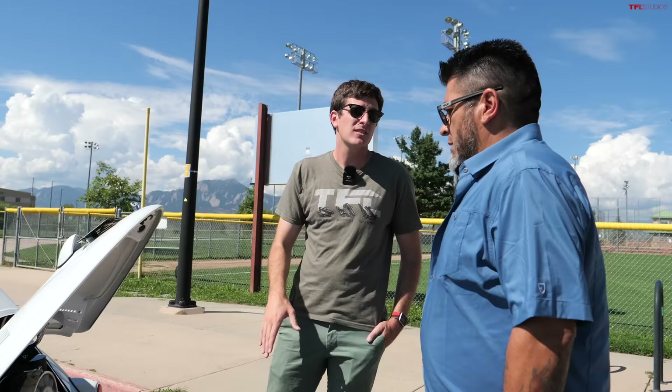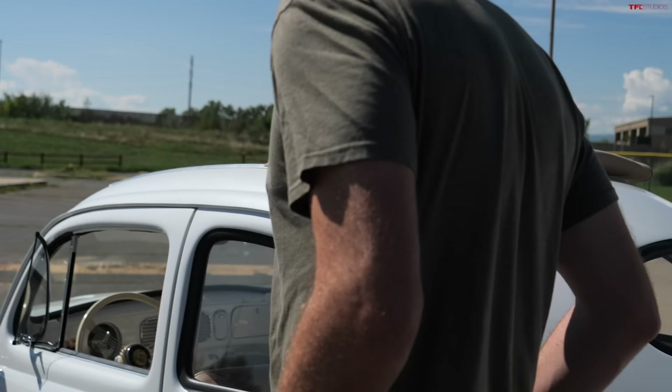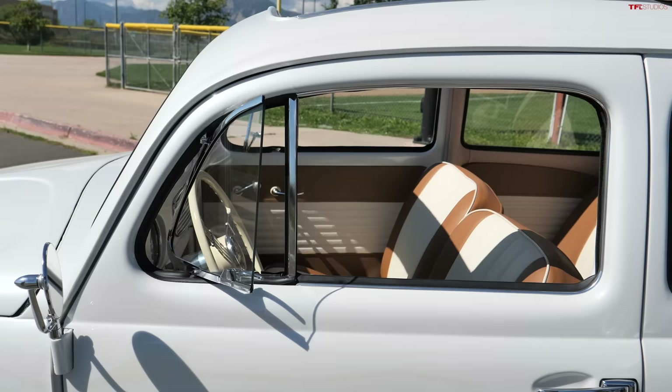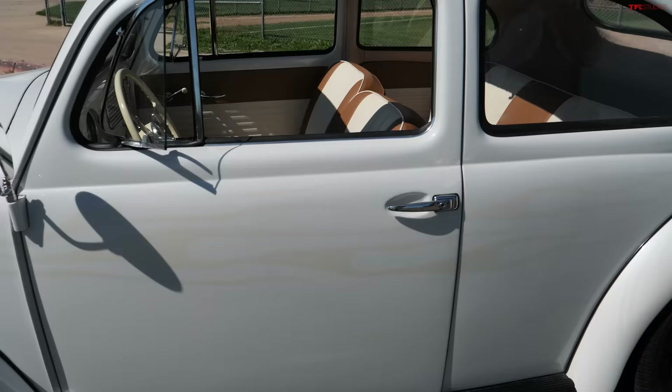So the fenders are new to this car, the pan is new to this car — what is original? The ragtop is definitely original, the hardware is original. The body shell itself is all original — there was nothing wrong with the body. The doors are original, the quarter panels were original, and the hood is original.